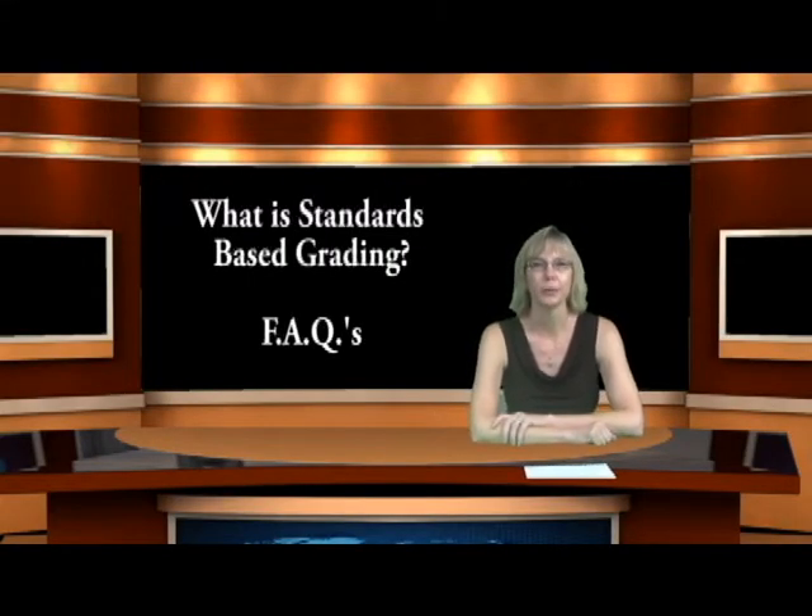Hello, my name is Rena Gibbs. I am the principal here at Landau Elementary School and I wanted to take a few moments to share with you a little bit about standards-based grading. As we transition to this new form of reporting for report cards, I know many of you have questions and want some clarification on what to expect. I have been recording questions that parents have been asking me and I thought I would put together a little video to help you better understand standards-based grading.